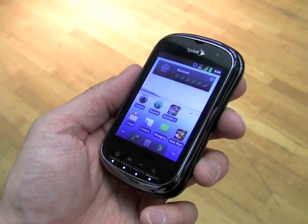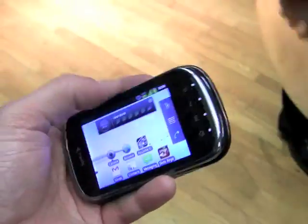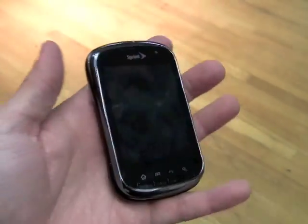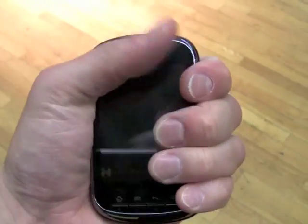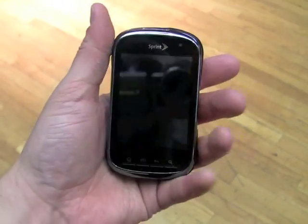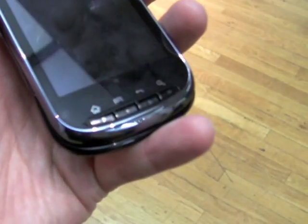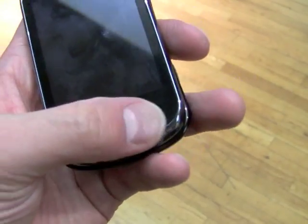It is a sideways slider. You can see it has a full QWERTY keyboard. It has a compact feel to it — it's a fairly small phone that's pocket friendly. A little on the thick side, but I can still get my arms around it. We have four physical buttons here for home, menu, back,